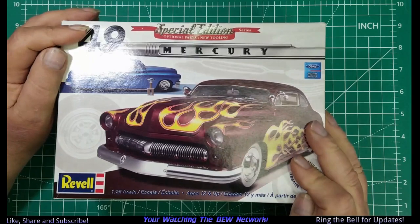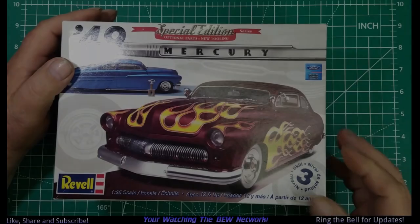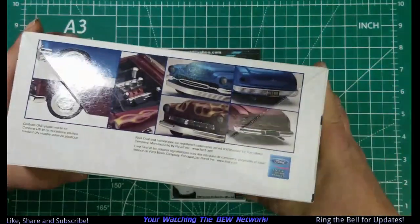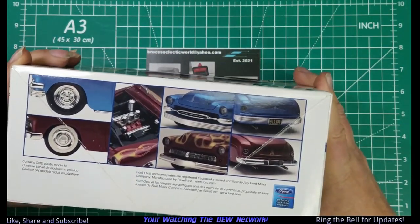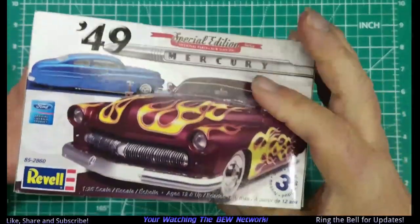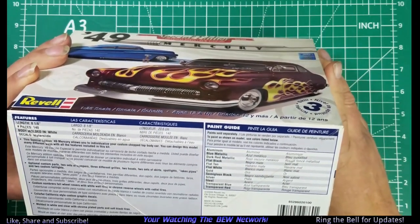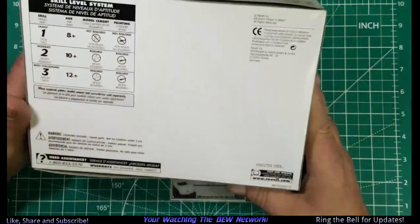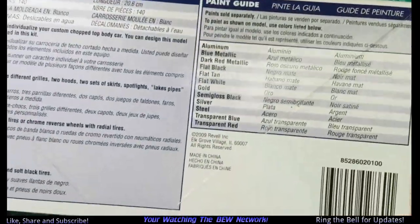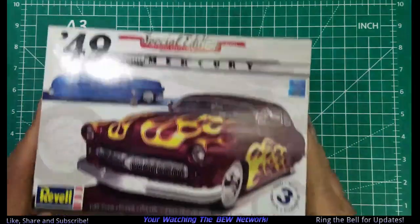I'm not going to use the decals, it's just that the purple caught my eye. This is a kit I got off of an auction over in Ohio. It's skill level 3 and a special edition. I thought it was kind of cool. The box is 140 pieces, eight inches long, and it's molded in white.